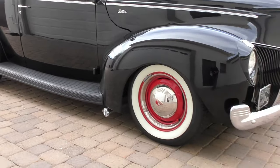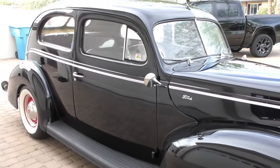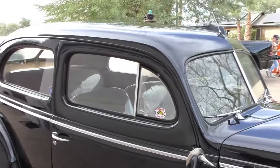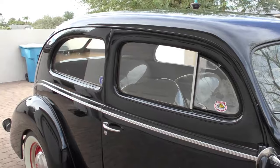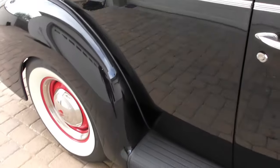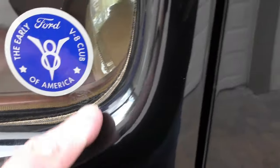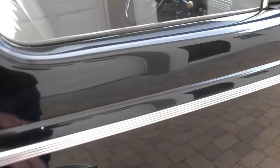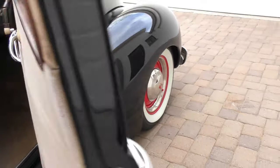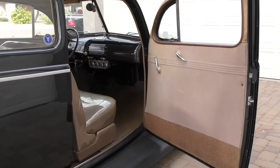The running boards and all the fenders are believed to be original to this car. There's a lot to talk about as we cruise around — I've been here three hours. I was able to verify a lot of the history on the car while standing here today, and that's why I spent about three hours with it studying and enjoying it.